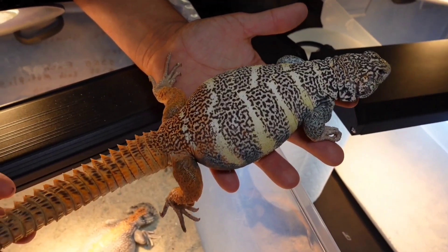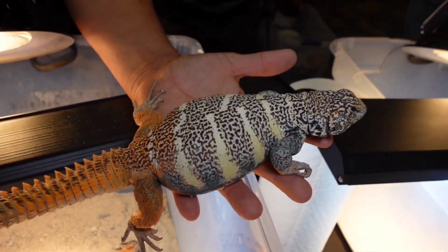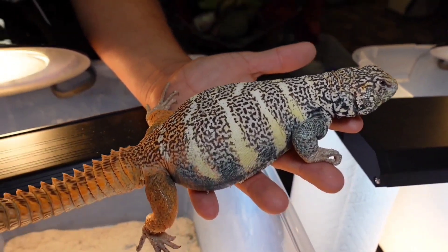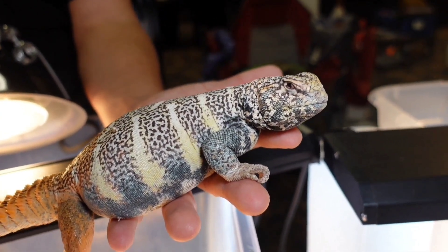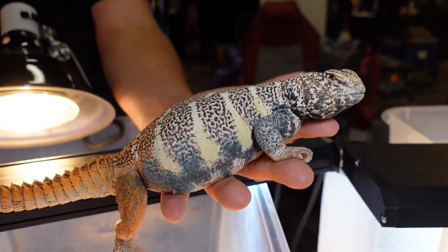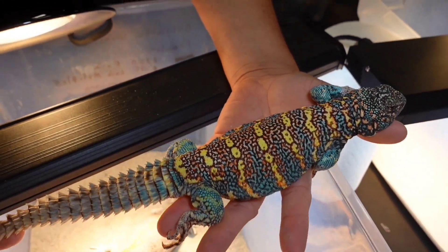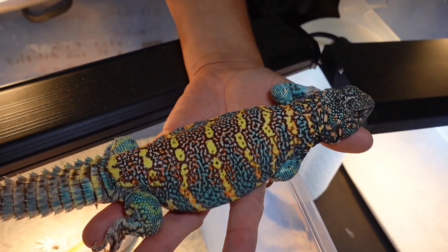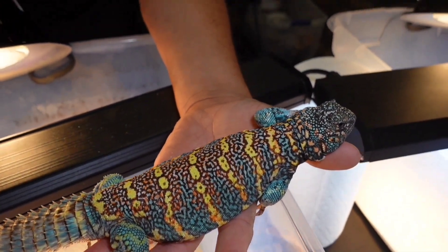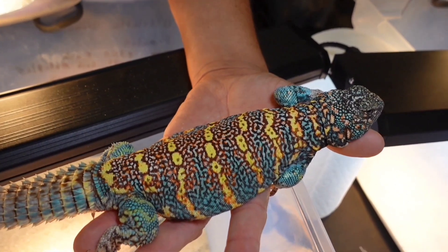Look at this guy — this is insane. This is a Uromastyx geminensis, look at those colors, that is so freaking cool. And how about the ornate? This is obviously a male; males are the ones that look the best. This is beautiful — I am so happy I turned on the light.